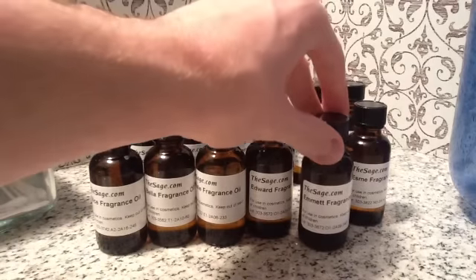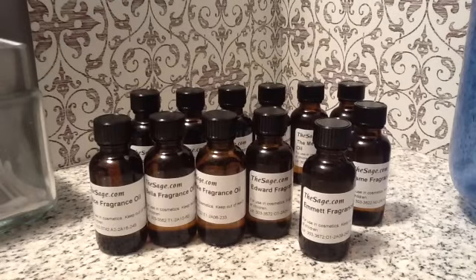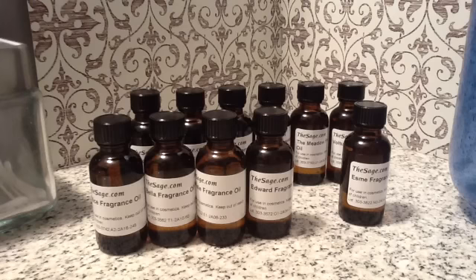Here's the Emmett. It is very masculine. It has bay, rum, lime, mahogany, amber, vanilla, and bergamot. Emmett, I think, is like the muscular vampire. It's very masculine. It's a deeper scent. This would make a great soap.